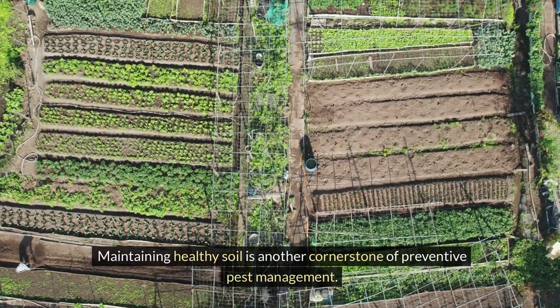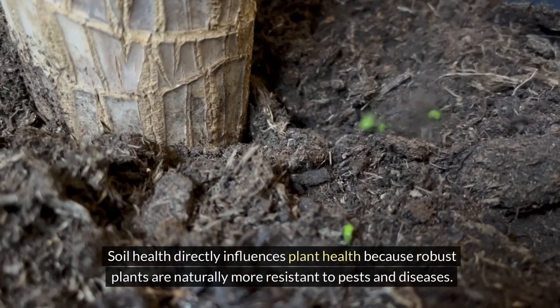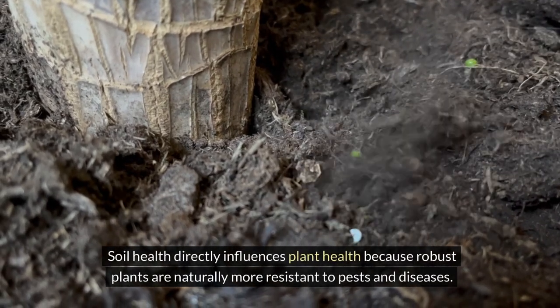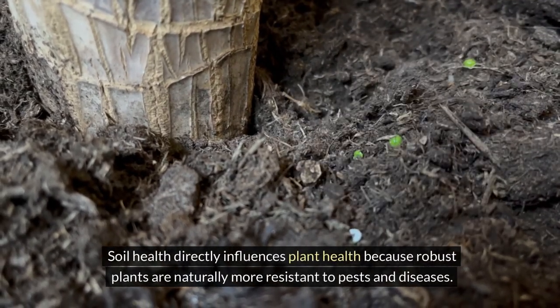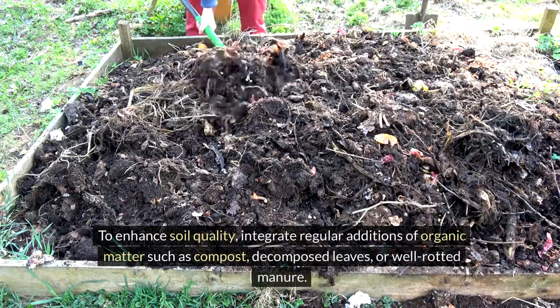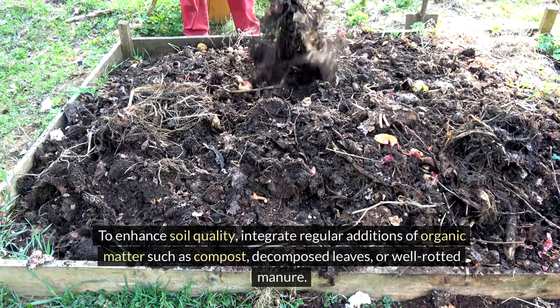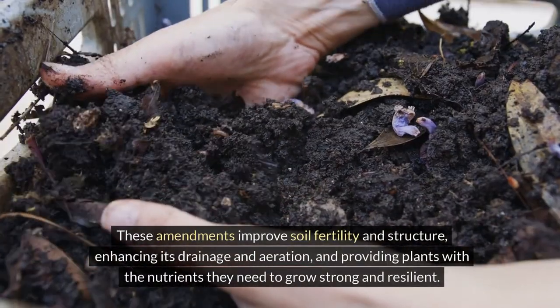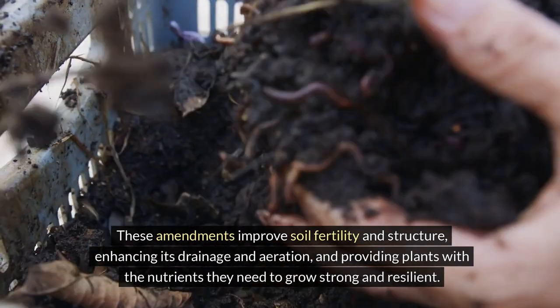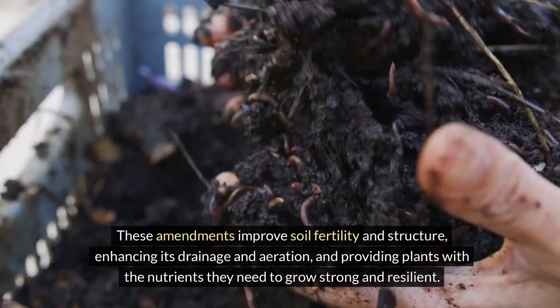Maintaining healthy soil is another cornerstone of preventive pest management. Soil health directly influences plant health because robust plants are naturally more resistant to pests and diseases. To enhance soil quality, integrate regular additions of organic matter such as compost, decomposed leaves, or well-rotted manure. These amendments improve soil fertility and structure, enhancing its drainage and aeration, and providing plants with the nutrients they need to grow strong and resilient.